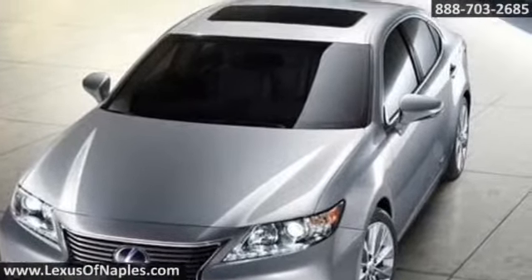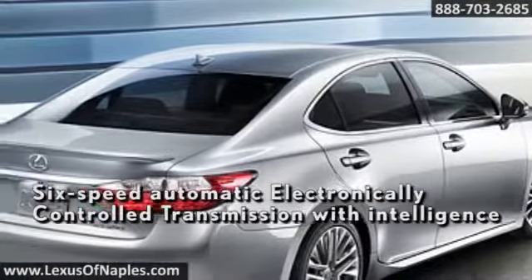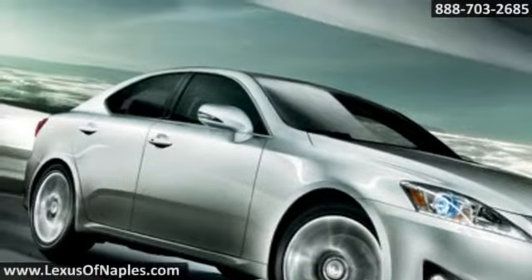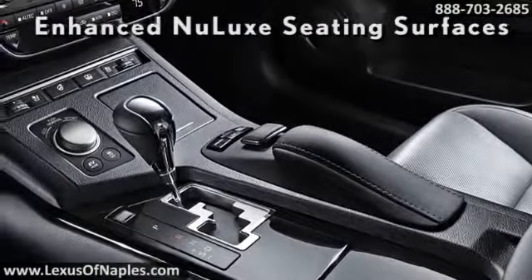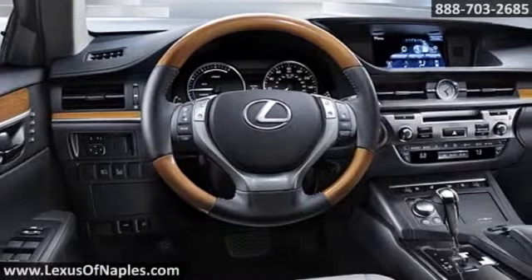Drive mode select lets you opt for eco, normal, or sport modes, modifying its performance characteristics to fit your mood. With the available Lexus Enform app suite, the ES exceeds expectations at every turn. Seamless connection to your favorite smartphone apps like OpenTable is only the beginning.